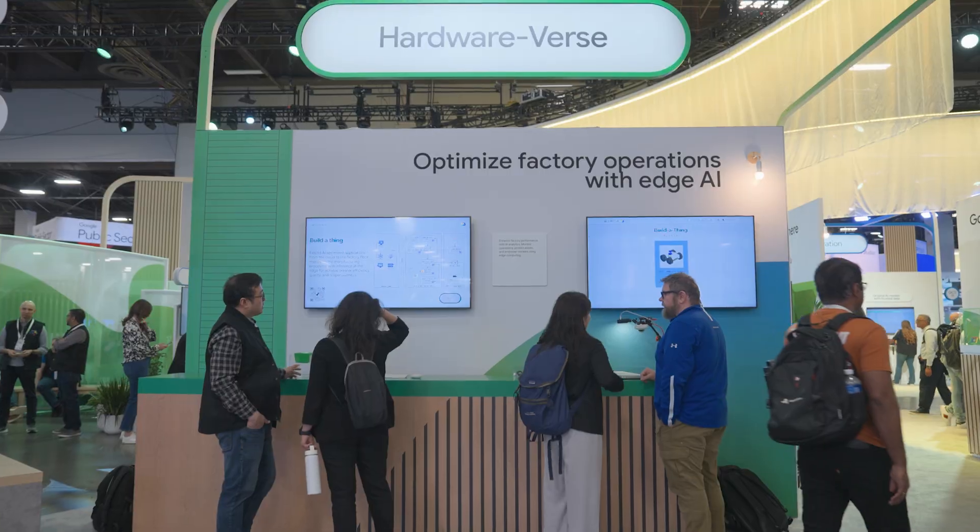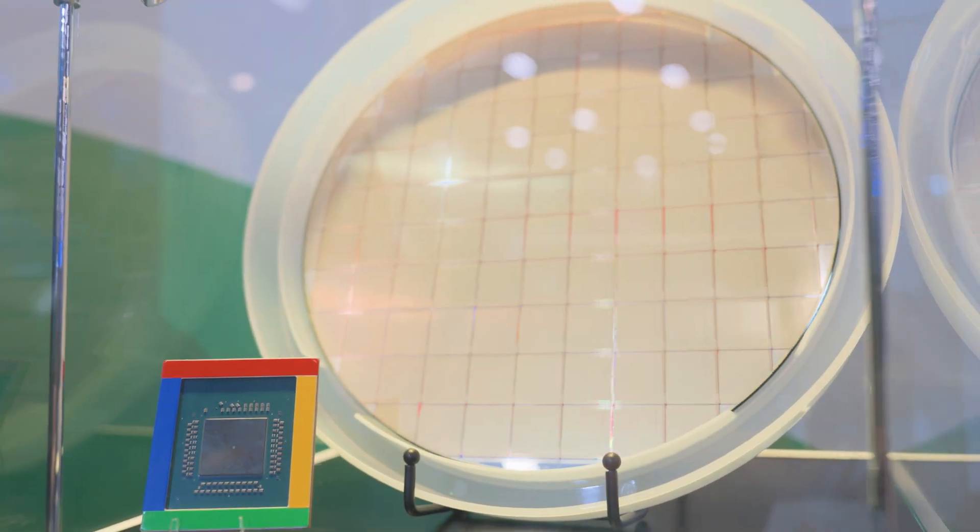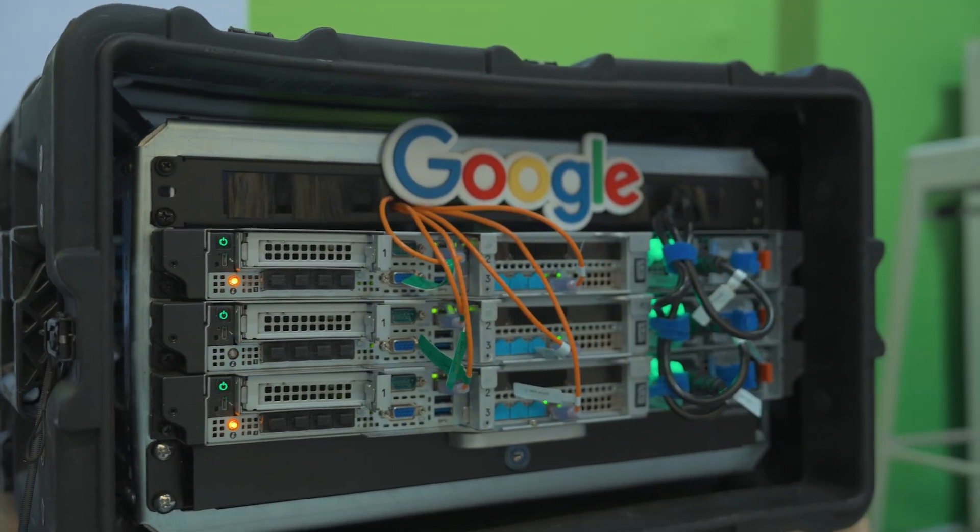Have you ever thought about building infrastructure for AI? Here at the HardwareVerse, we're talking all about that. Building infrastructure for AI can be very expensive and very time-intensive. Here at the HardwareVerse, we're exploring things like TPUs, Google Cloud Silicon, and Google Distributed Cloud that extends Google Cloud and Google AI to your on-premise data center.